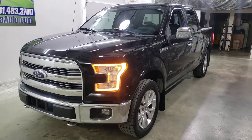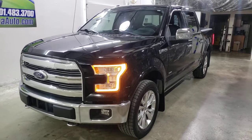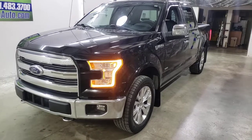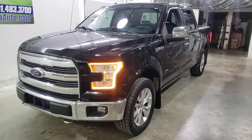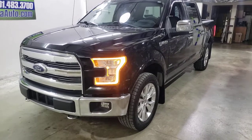Hey everybody, Carter from Autorama Auto Sales in Dickinson, North Dakota — AutoramaAuto.com. Have I got a nice one here today: 2016 Ford F-150 SuperCrew Lariat FX4 with the chrome package.